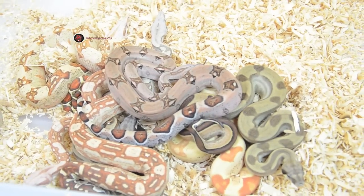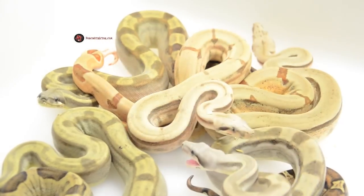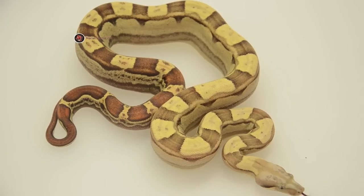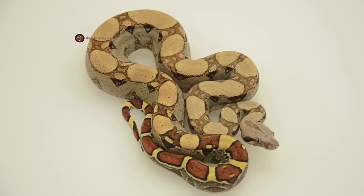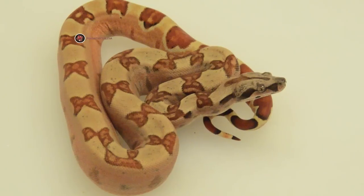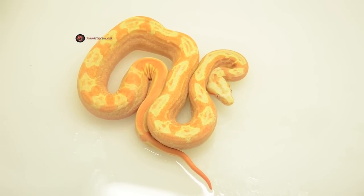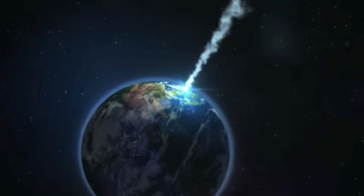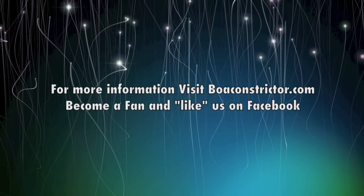Thank you so much! We breed boas because we know every year we have a chance to create a new gem that can change the looks of boas forever. If you'd like to try producing boas, this video will help you tremendously.